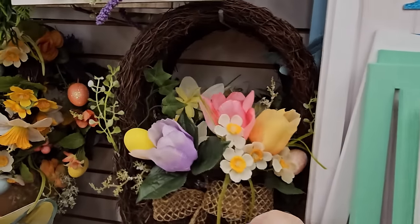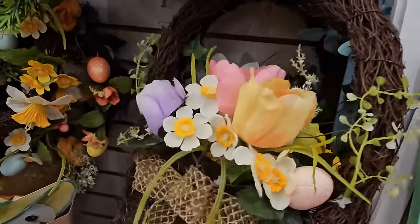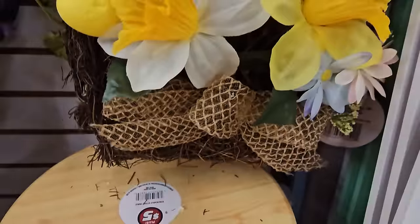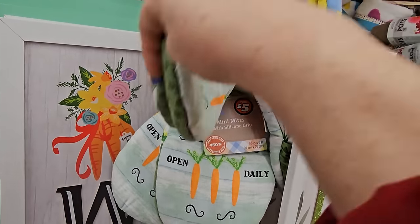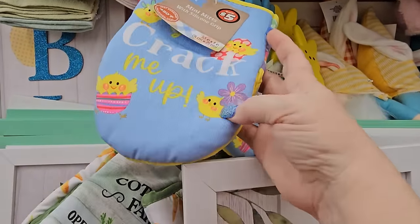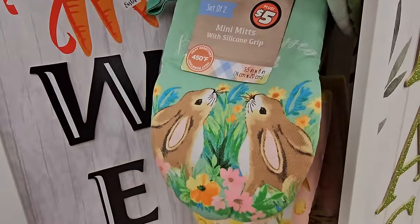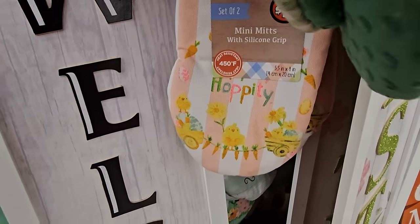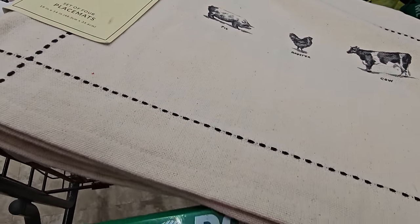Look at these little wreaths that look like flower baskets full of Easter flowers for $5. One has lavender tulips and the other has yellow daffodils. We also have miniature pot holders called 'Cotton Farms Mini Mitts' with a silicone cup for $5 each. There's one with little chicks — 'Crack Me Up' — Cotton Farms in green, one with bunnies looking up at the sun, and one that says 'Hippity Hoppity' with chicks on it.